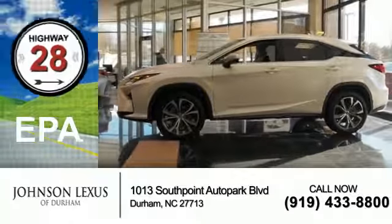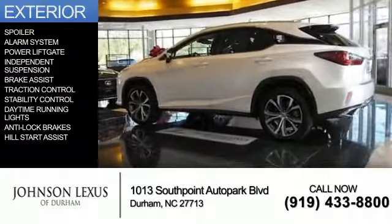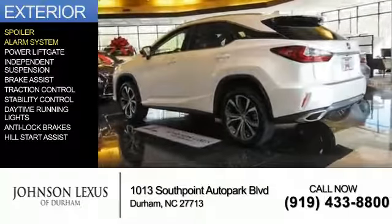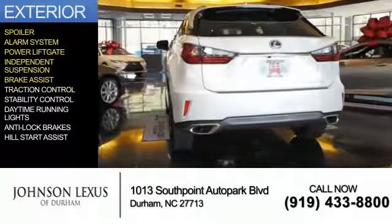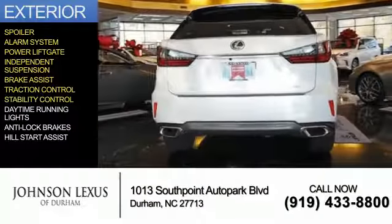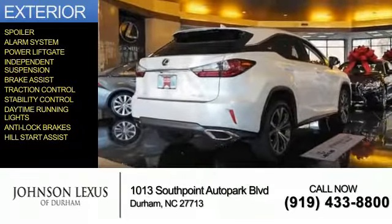Great fuel efficiency saves you money by requiring fewer trips to the gas station. The features include a spoiler, an alarm system, power lift gate, independent suspension, brake assist, traction control, stability control, daytime running lights, anti-lock brakes, and hill start assist.